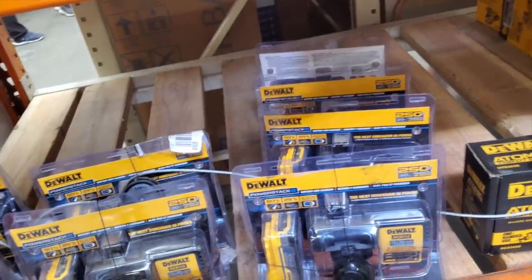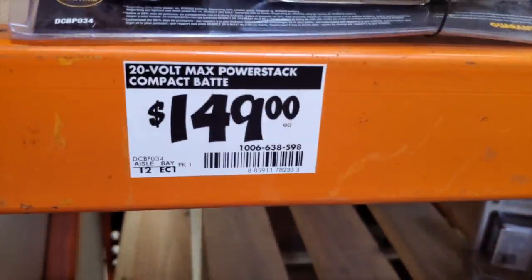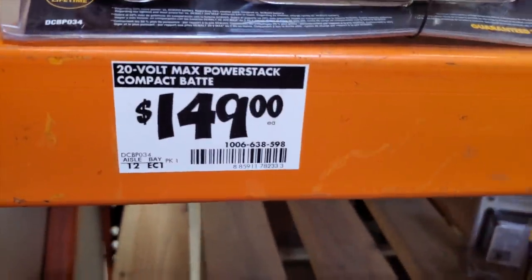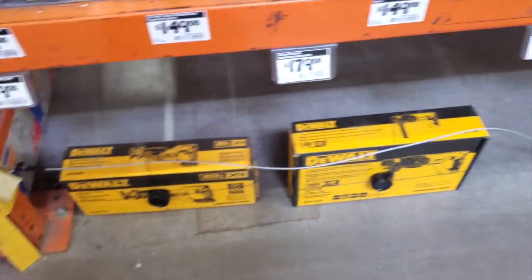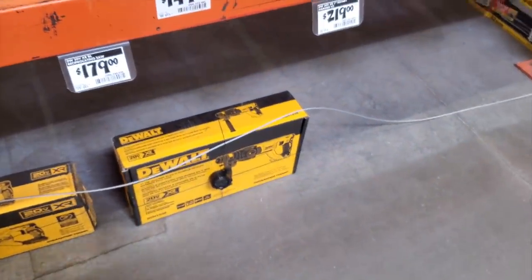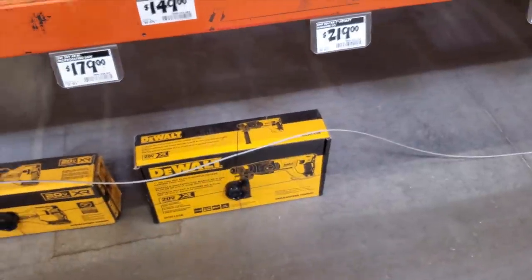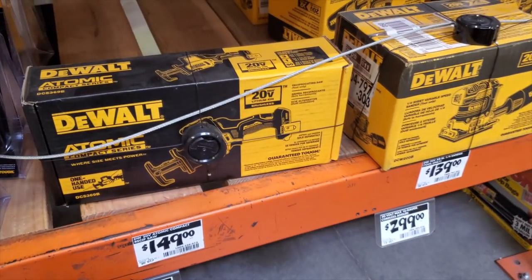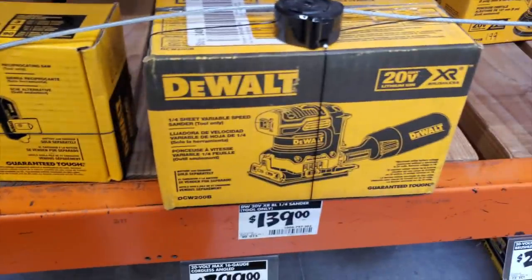What you get for free if you buy any of those tools is the Power Stack battery — I already have videos on this, and it's a beast. Watch those videos and compare it to other big batteries to see how much power they're pushing. If you're going to take advantage of this deal, definitely go for something like the SDS rotary hammer.